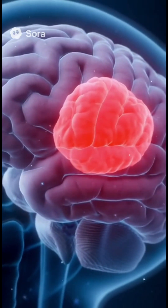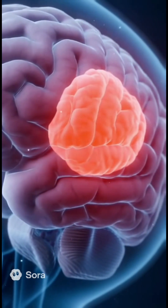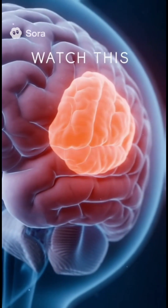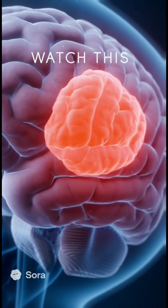Whoa, look at that — see that glowing red spot? That's the tumor causing all the trouble. Tiny but mighty, it's hidden deep in the brain. But don't blink, because we're about to see science in action.